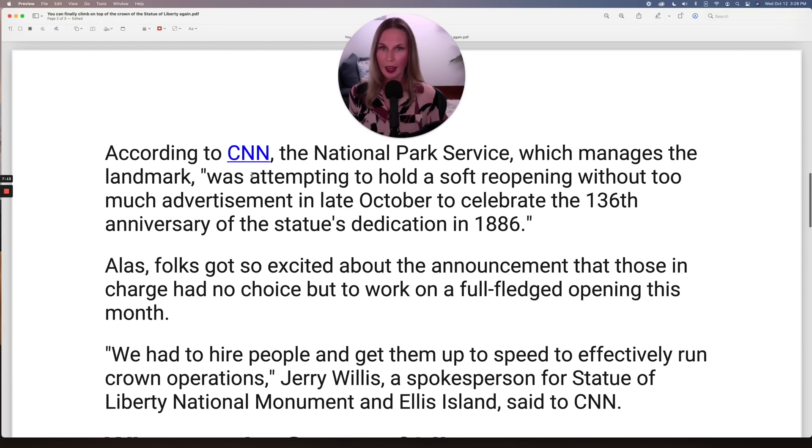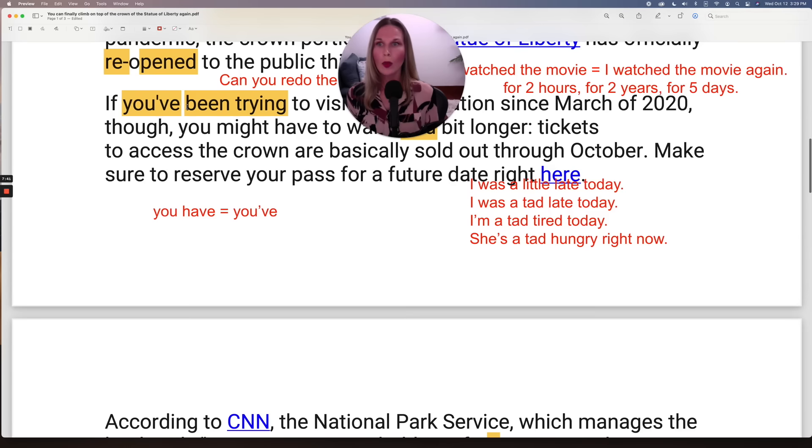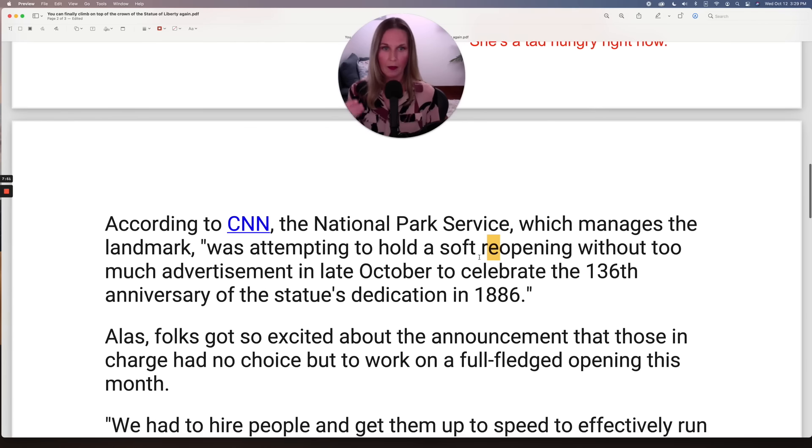According to CNN, the National Park Service, which manages the landmark, was attempting to hold a soft reopening without too much advertisement in late October to celebrate the 136th anniversary of the statue's dedication in 1886. So here we have 'reopening' again. Here we had 'reopen.' Now we're having 'reopening.' So they're opening it again — reopening.